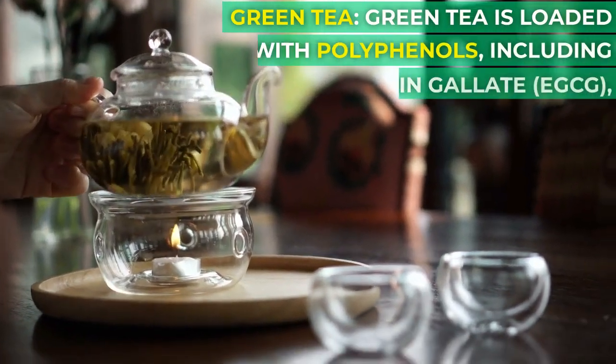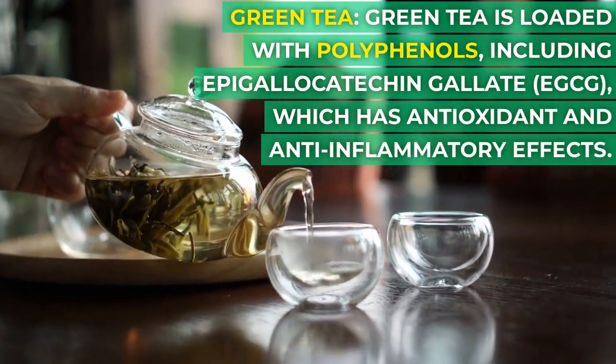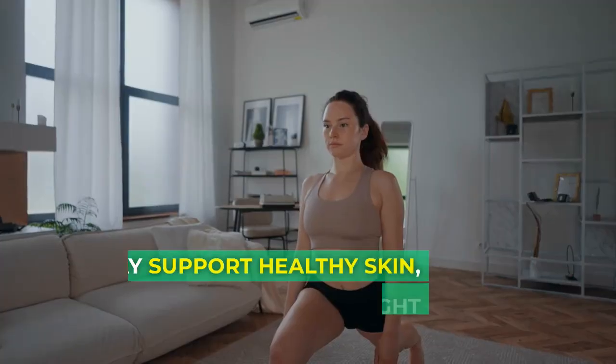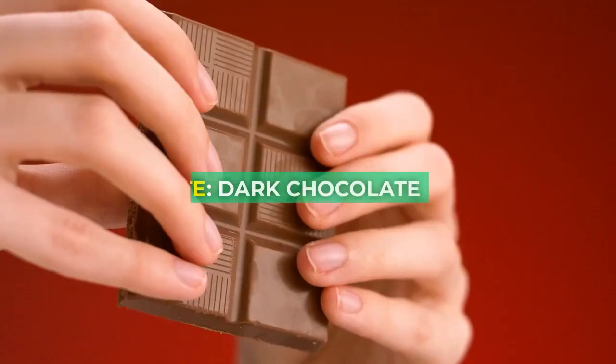Green tea is loaded with polyphenols, including epigallocatechin gallate (EGCG), which has antioxidant and anti-inflammatory effects. It may support healthy skin, heart health, and weight management.